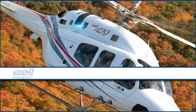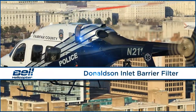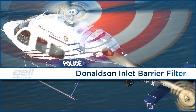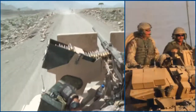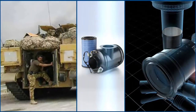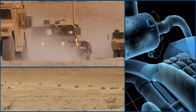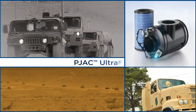Bell sought an advanced filtration solution for its new 429 helicopter and made Donaldson inlet barrier filters standard factory equipment. And when the U.S. Army needed a filtration solution to reduce downtime of vehicles operating in Afghanistan, it turned to Donaldson. We developed P-Jack Ultra, the world's only self-cleaning filter.